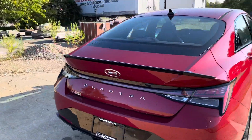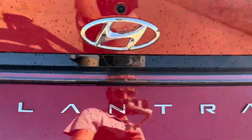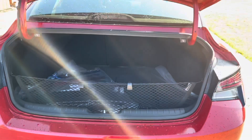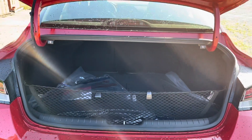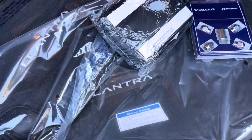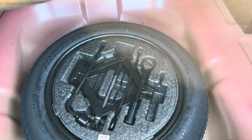Taking a look inside the trunk, we've got a cargo net and a decent amount of cargo space. Seats fold down with the levers right here. This one has Elantra N-Line carpet floor mats. Under the trunk floor, we have an actual spare tire, which is always nice.